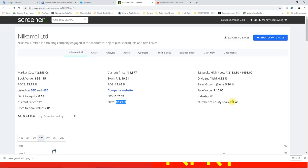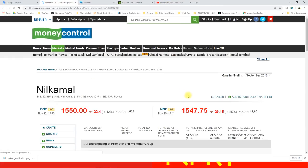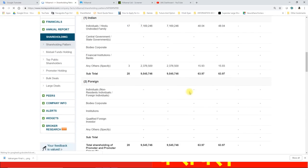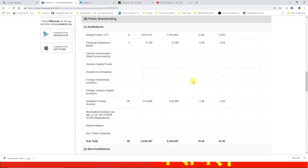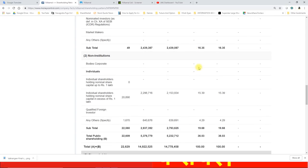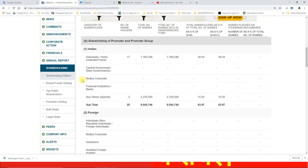Number of equity shares लगभग 1.49 करोड़ equity shares मार्केट के अंदर trade हो रहे हैं नील कमल लिमिटेड के। Shareholder pattern में लगभग 63.97% promoters के पास है, इसके अलावा 12.83% mutual funds ने होल्ड किया हुआ है, 3.48% qualified foreign investors ने निवेश किया हुआ है, individuals के पास लगभग 15.39% का stake है, जबकि any other के पास 4.29% का stake है।